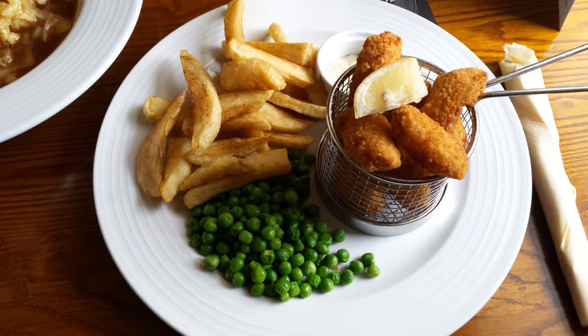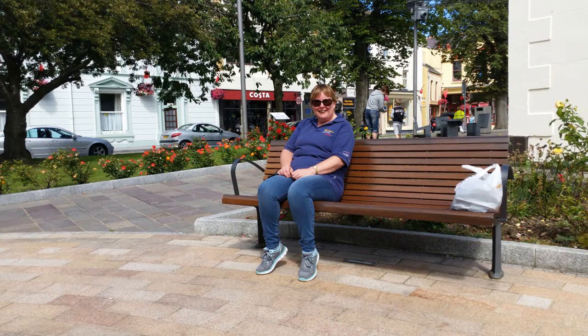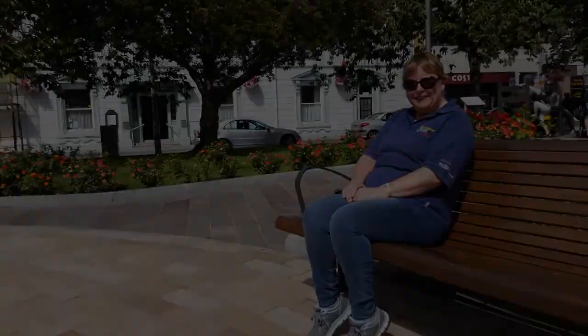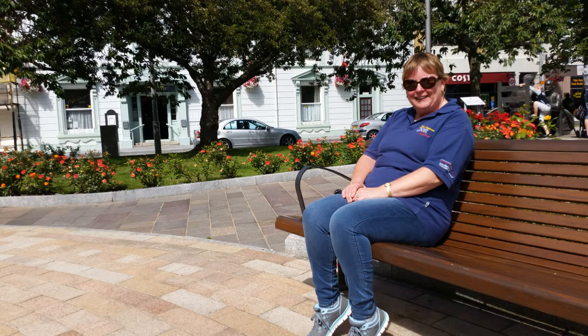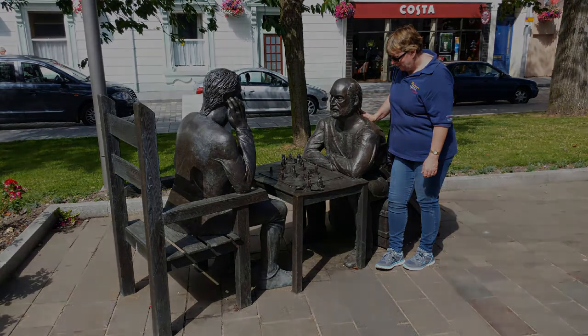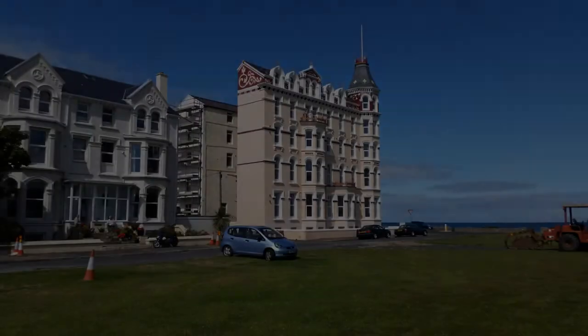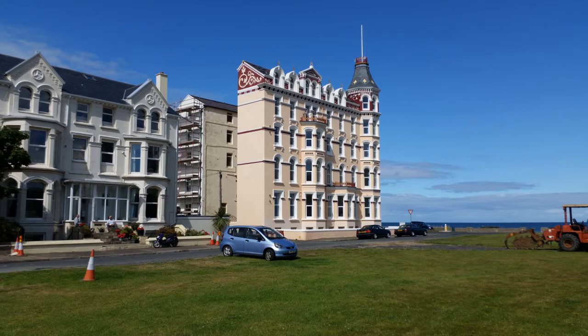And there we go - that's Lynn's scampi. That's Lynn in Ramsey. Two guys playing chess - you may have seen these photographs on the video. I thought a video on its own would be great - I mean look at that building, as I said before, amazing.